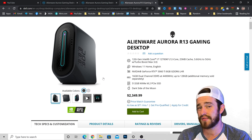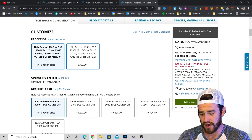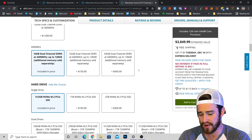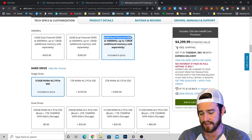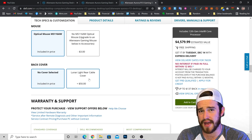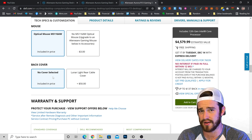Definitely get the R13. And if you've got the money, you're going to want to max it out with the 12th gen Intel i9 processor, a 3090 GPU, and 64 gigabytes of 4400 megahertz DDR5 RAM. You'll also want to choose the Cryotech liquid-cooled version. I wouldn't waste your money on that $50 rear cable cover — it looks kind of cool, but there's no way it's going to be good for thermals.